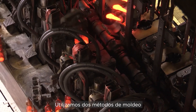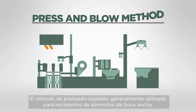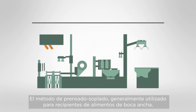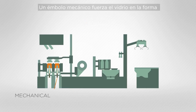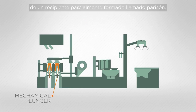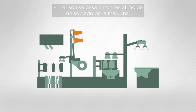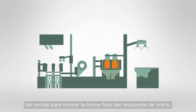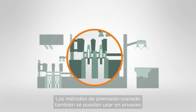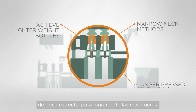We use two methods of forming depending on customer preference or specification. The press and blow method, generally used for wide mouth food containers, happens when the gob of glass is loaded into the blank side of the machine. A mechanical plunger forces the soft glass into the shape of a partly formed container called a parison. The parison is passed over to the blow mould side of the machine where compressed air forces the soft glass into the surface of the blow mould to form the final shape. Narrow neck press and blow methods can also be used to achieve lighter weight bottles by pressing the plunger deeper into the soft glass.